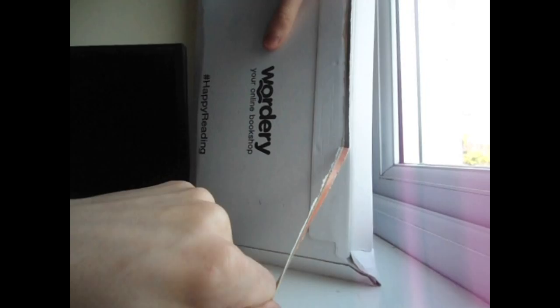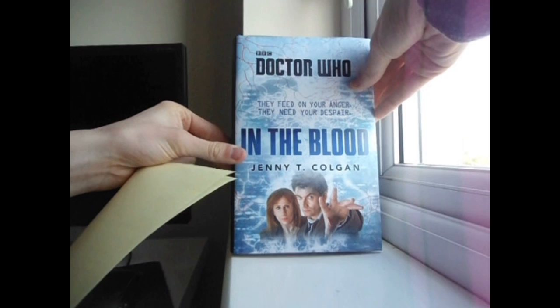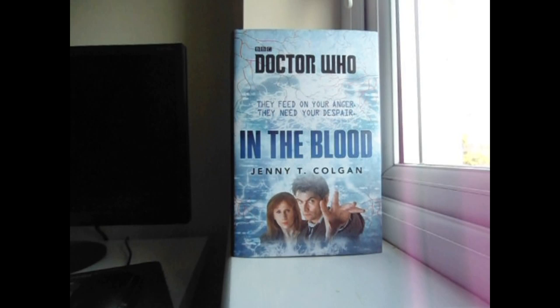As you all probably know, the 10th Doctor has come to Big Finish in this new limited edition box set. So to coincide with the release of the aforementioned 10th Doctor Adventures on Big Finish, the BBC have released a brand new Doctor Who book called In The Blood by Jenny T. Colgan, who previously wrote the 11th Doctor hardback Dark Horizons.